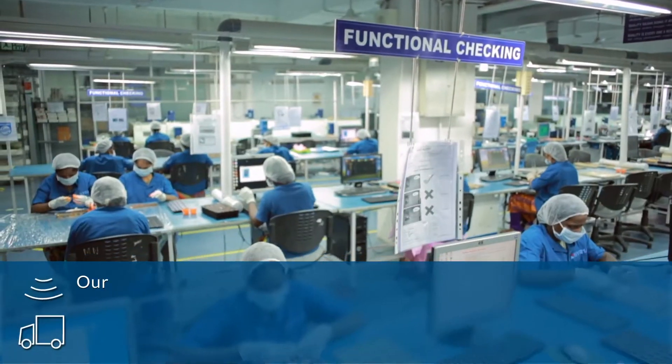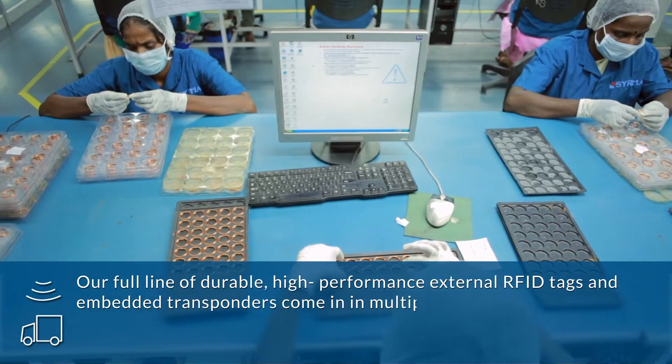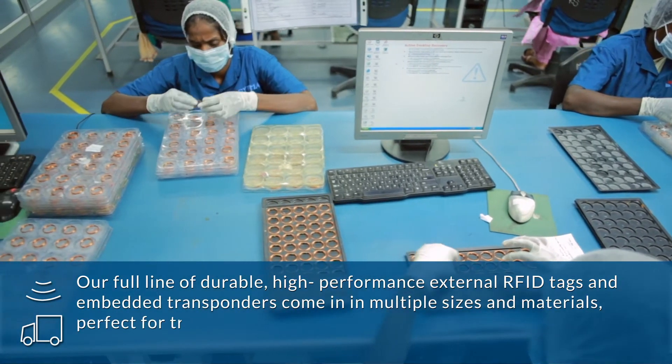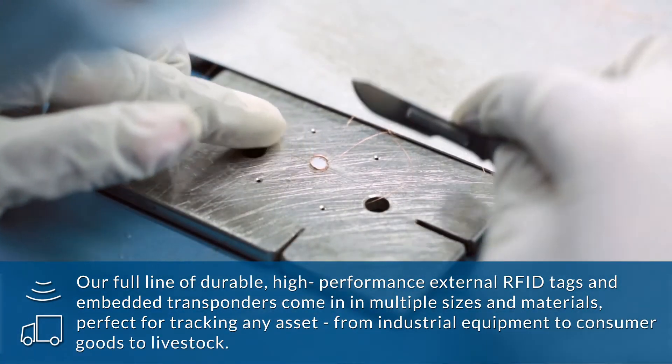Our full line of durable, high-performance external RFID tags and embedded transponders come in multiple sizes and materials, perfect for tracking any asset from industrial equipment to consumer goods to livestock.